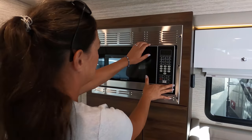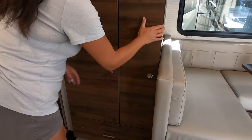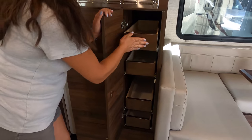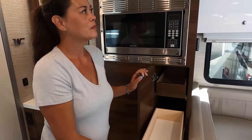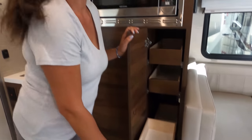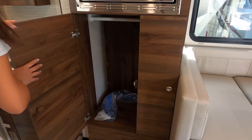We have the microwave — that's actually a convection oven. It's very small but doable. Look at the cabinetry — you can really tell the quality. It's worth the money, even if it's not everyone's style. There's some wardrobe space here and a drawer underneath.